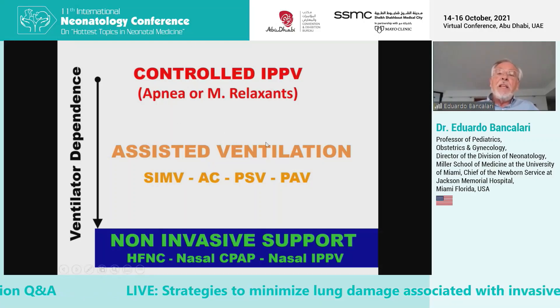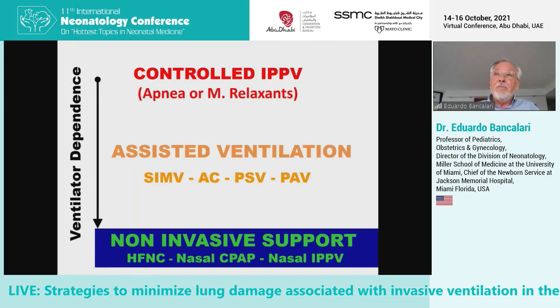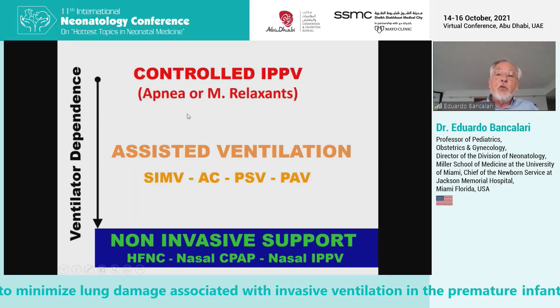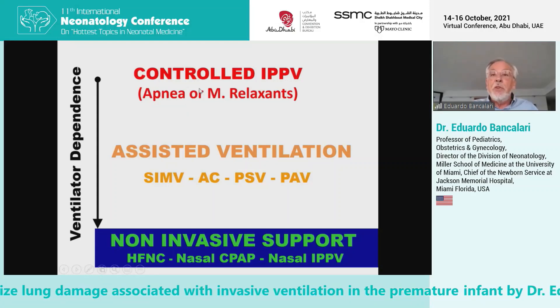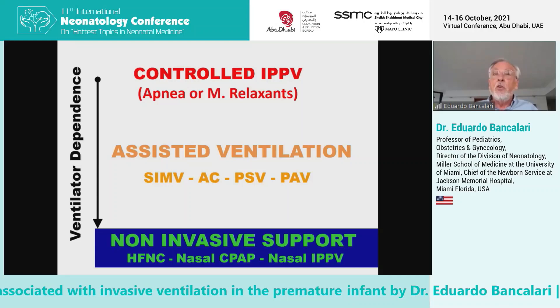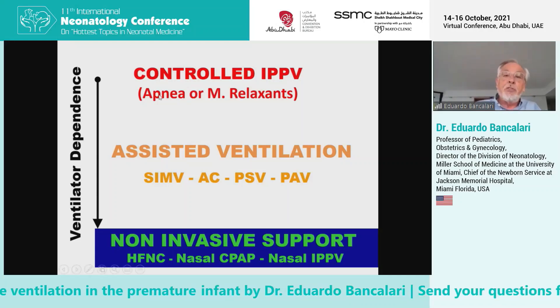For many years, when we ventilated babies early in the era of neonatal intensive care, we wanted to control the infant. We wanted to see them quiet, and we used hyperventilation, muscle relaxation, and sedation to take over their respiratory control.